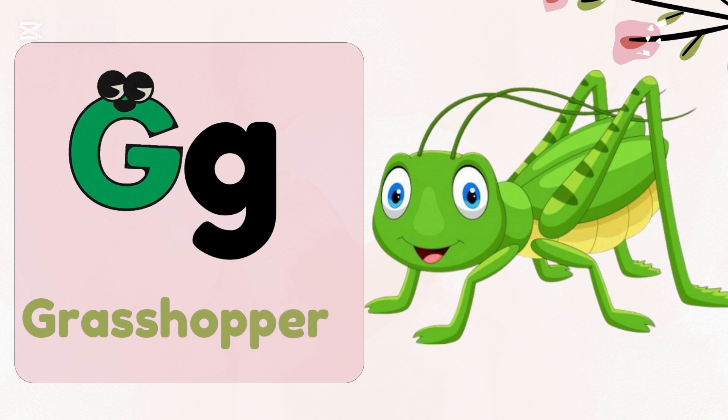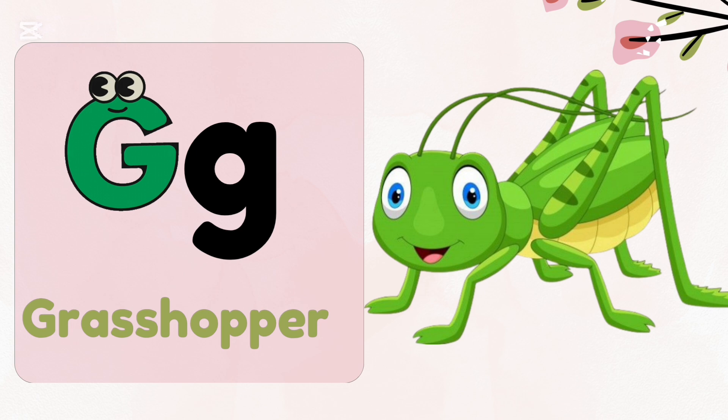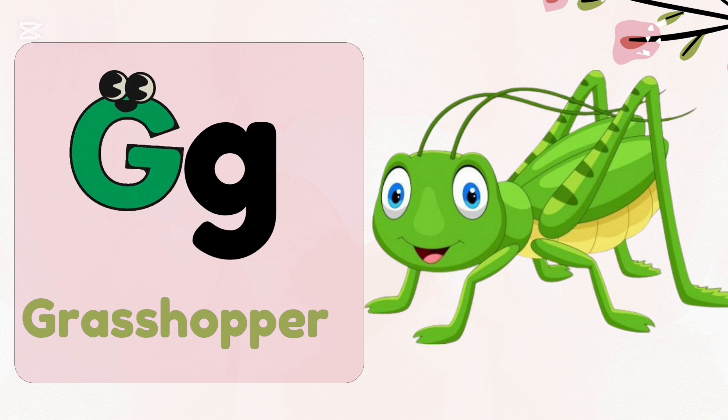G, g — grasshopper. Do you know grasshoppers can jump more than six feet at a time? Woo!